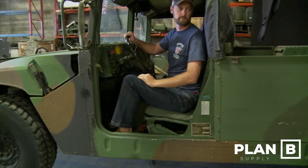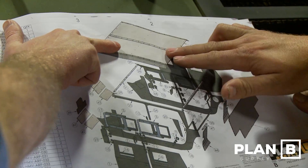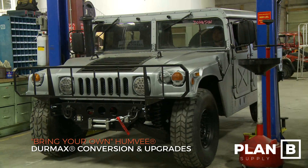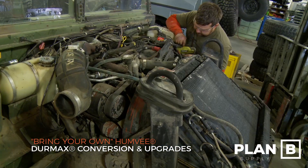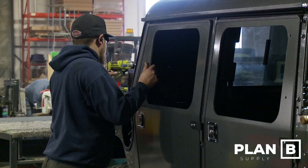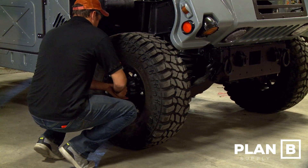Plan B Supply will typically work with customers in three different ways for the Duramax conversion process. First, anyone who already owns a Humvee can send it to Plan B Supply and we can do the conversion process here. While it's here, we can also do any other upgrades that customers would want.